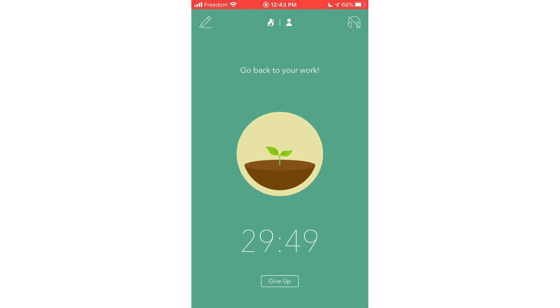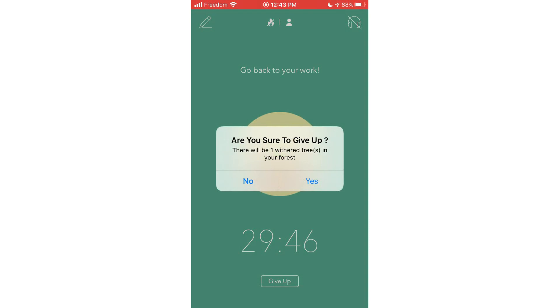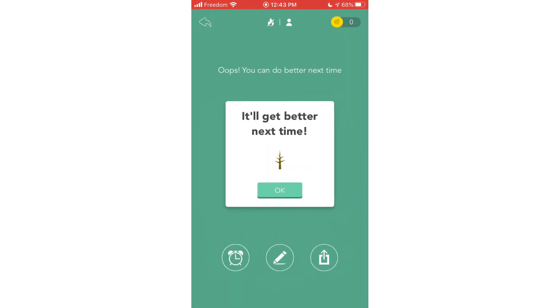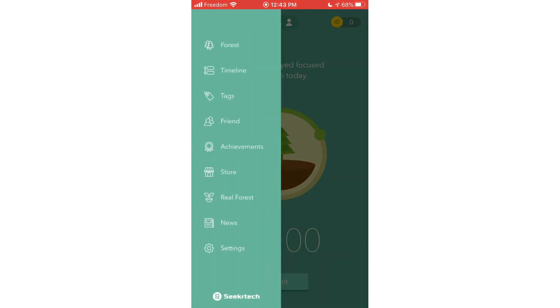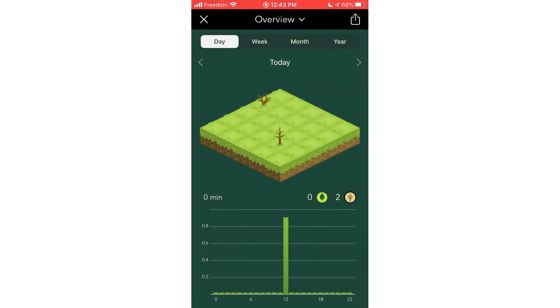You can lock your screen and the app will run in the background. If you need to use your phone, you can give up and your tree will wither and die. You can tap the arrow on the top left-hand corner to see your forest of trees and see how much you've been able to focus today.